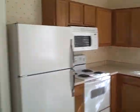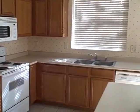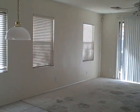Kitchen. Has all the appliances. Little pet door down there. All the window coverings are in place.